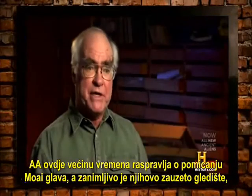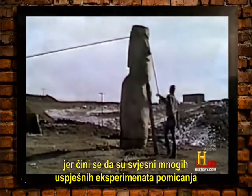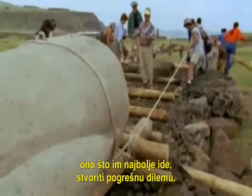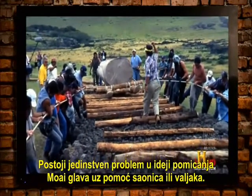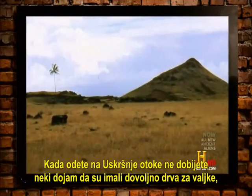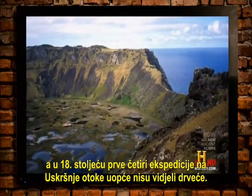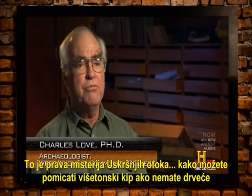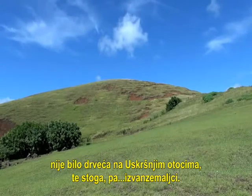Ancient Aliens spends most of its time here discussing the moving of the Moai, and it seems they are aware that there have been many successful experiments moving Moai with wooden sleds and minimal workers. So Ancient Aliens has to do what they do best — create a false dilemma. They say there is a unique problem: when you go to Easter Island, you don't get the impression they had enough wood for rollers. In fact, the first four expeditions to Easter Island in the 1700s never really saw a tree. So that's the real mystery — how can you move a multi-ton statue if you have no trees for rollers? They assume there were never any trees on Easter Island, and therefore — aliens.